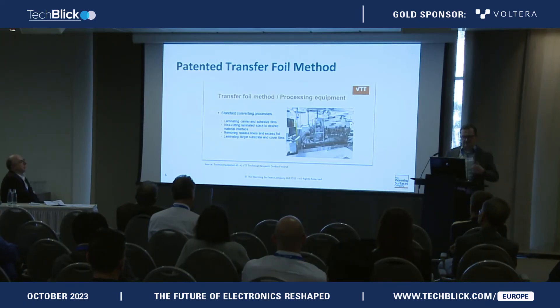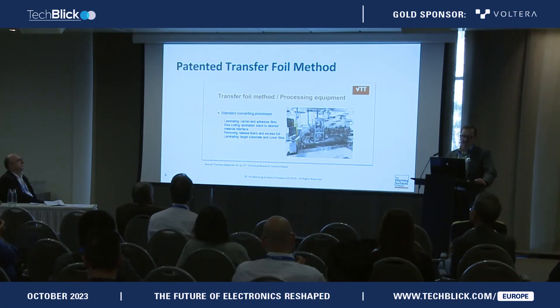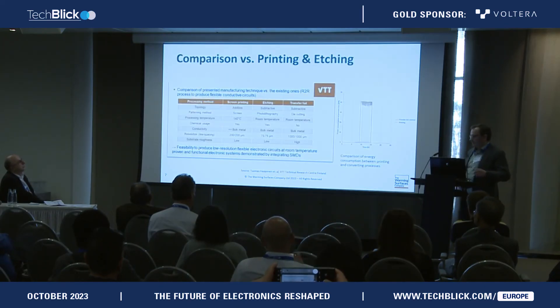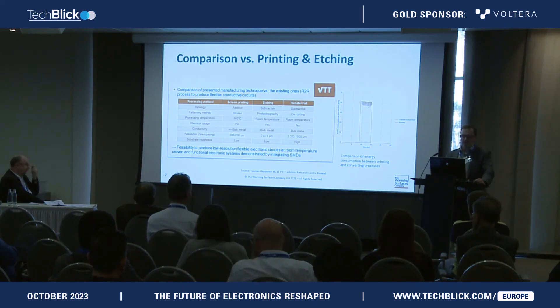How did VTT solve this need to have these multispectral, large area heaters and films? It was through printed intelligence and flexible electronics — and in this case, actually not using very much printing at all, but rather converting steps. This patented transfer foil method uses different cutting steps, lamination steps, and obviously adhesives in the process. The advantage of this process is that it's able to produce, in high volume, large area heaters that did not have to be high precision, but rather had to be very robust. We had the need to transfer bulk metal onto large area surfaces.